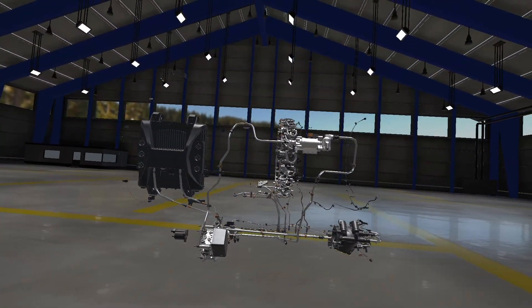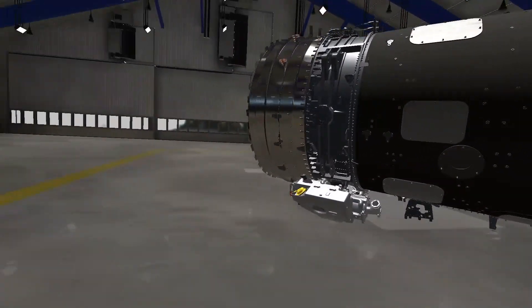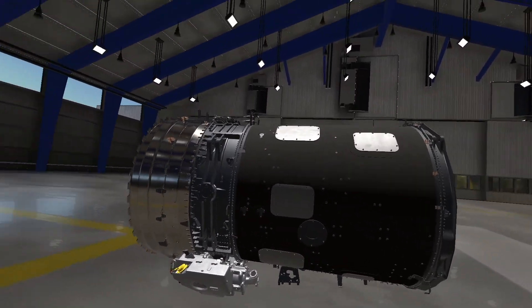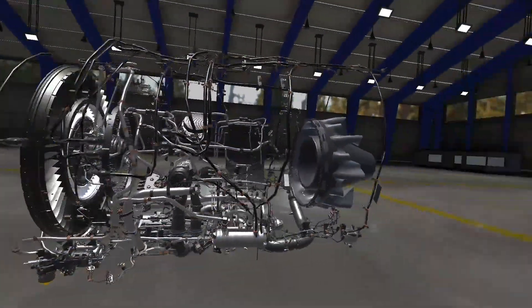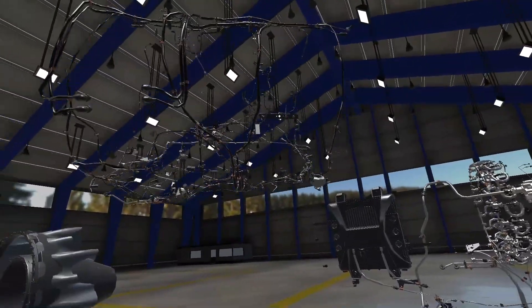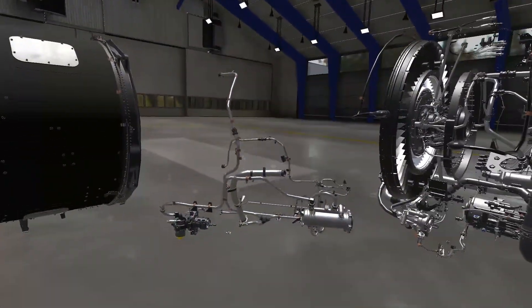People who don't understand how a turbine engine works come away with new insights, he told me. Besides the improved learning, a big benefit of virtual reality training is that students don't have to travel for the class. They can take the class in their home or hangar, and there's no need for airline tickets or hotels.